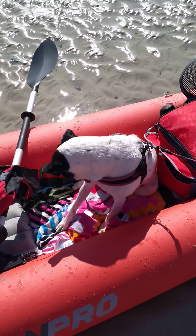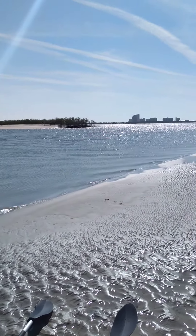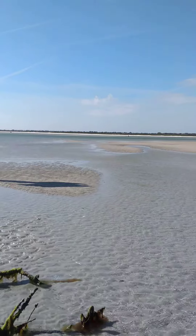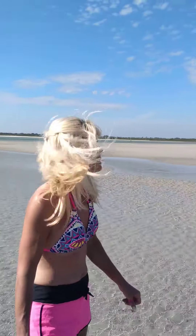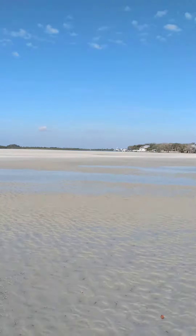Alright, here's our boat. Puppy in the boat. We came from over there and came to an island. There's a lot of water around us — just a giant sandbar and water.